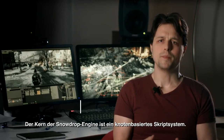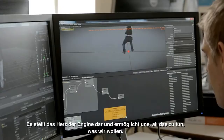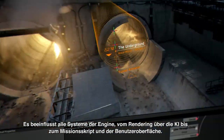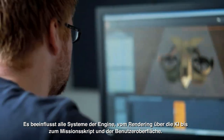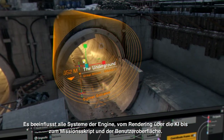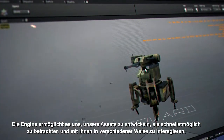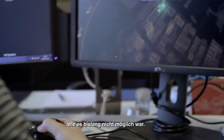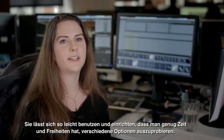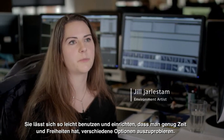The core of the Snowdrop engine is a node-based scripting system. This is really the beating heart of the engine that allows us to do what we do. It affects all systems of the engine, from rendering to AI to mission scripting and the UI. It allows us to quickly develop our assets and to preview them and interact with them in ways that have never been done before in the industry. It's so easy to use and to set up that you really have the freedom and time to explore different options.